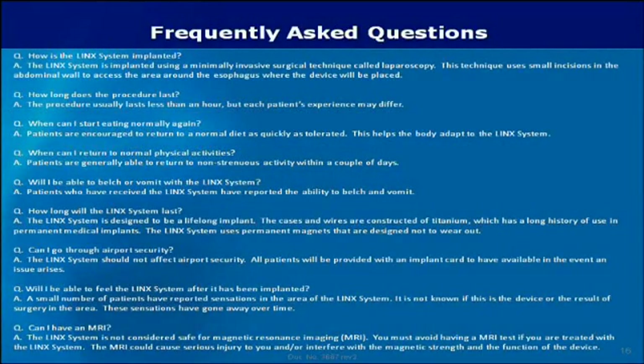How is the Lynx system implanted? The Lynx system is implanted using a minimally invasive surgical technique called laparoscopy. This technique uses small incisions in the abdominal wall to access the area around the esophagus where the device will be placed. The procedure usually lasts less than an hour, but each patient's experience may differ. Patients are encouraged to return to a normal diet as quickly as tolerated, which helps the body adapt to the Lynx system.